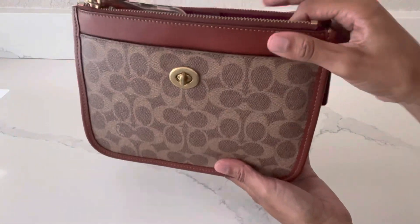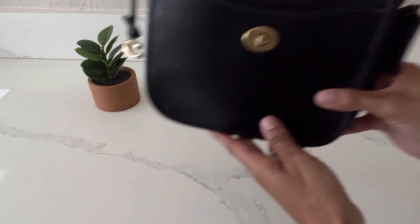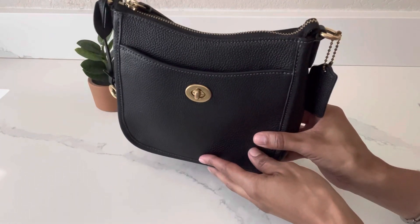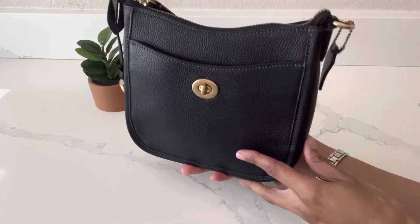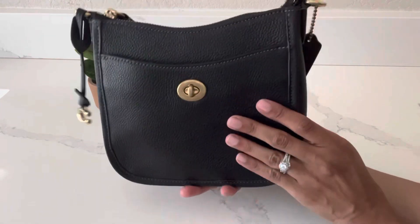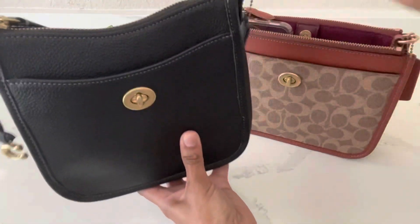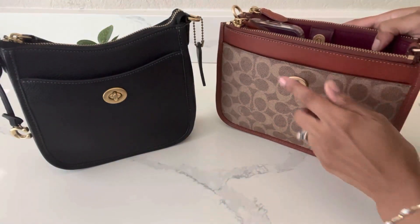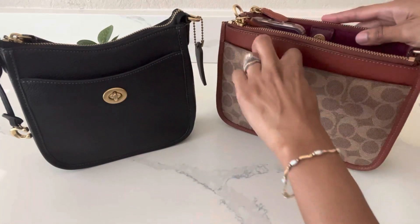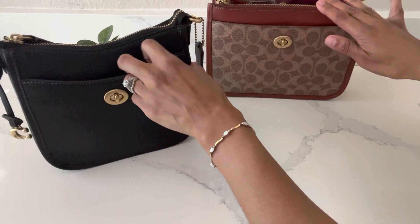I just put all my belongings back in the Slim Turn Lock Crossbody. Now I'm going to share my second most favorite crossbody bag from Coach: the Coach Chase 19 Crossbody in the color black. I did a review of this bag on my channel — I'll link that above. It's very similar to the Slim Turn Lock Crossbody; they both have the turn lock closure in brass hardware in the front.